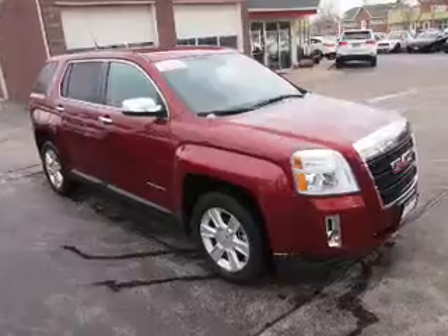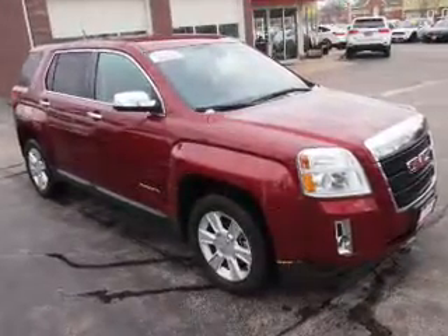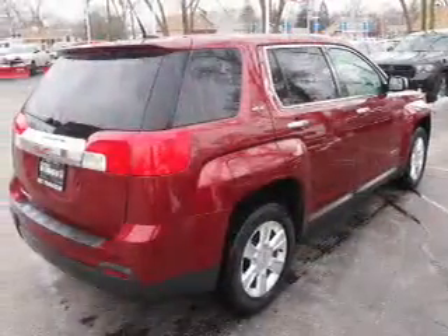The features include alloy rims, keyless entry, power mirrors, and traction control. Inside you'll find steering wheel controls.